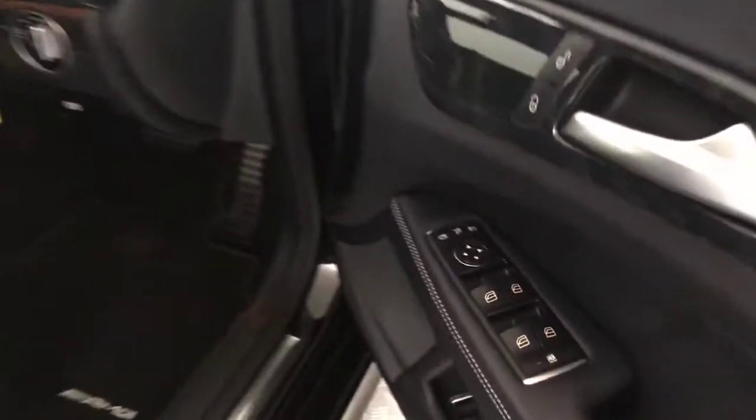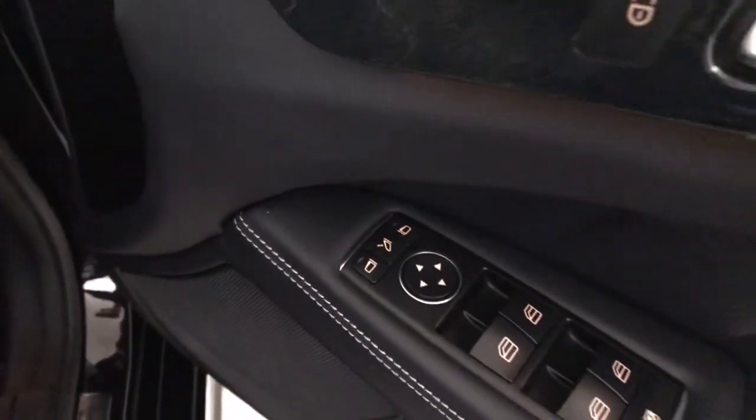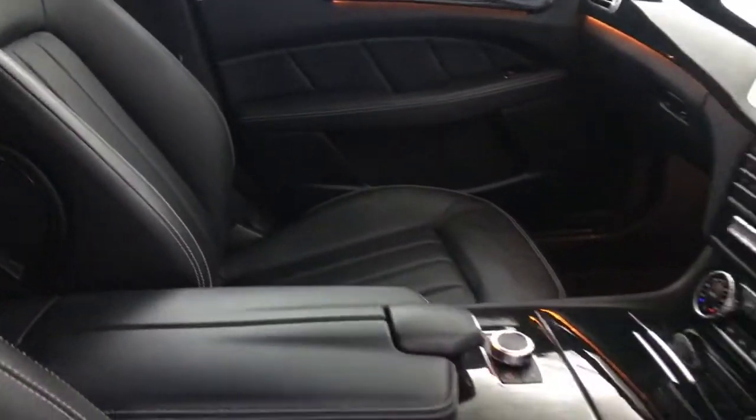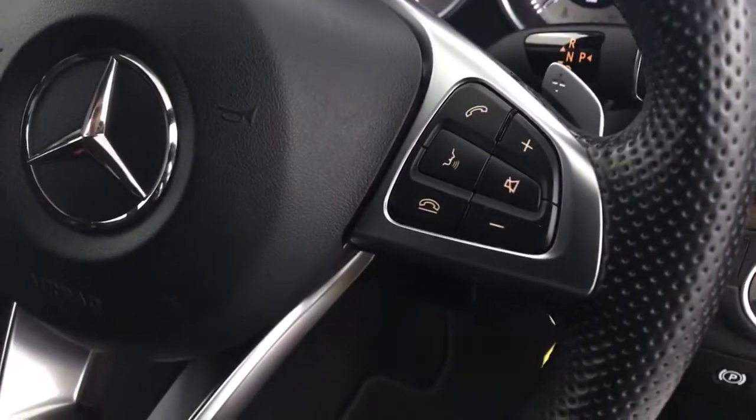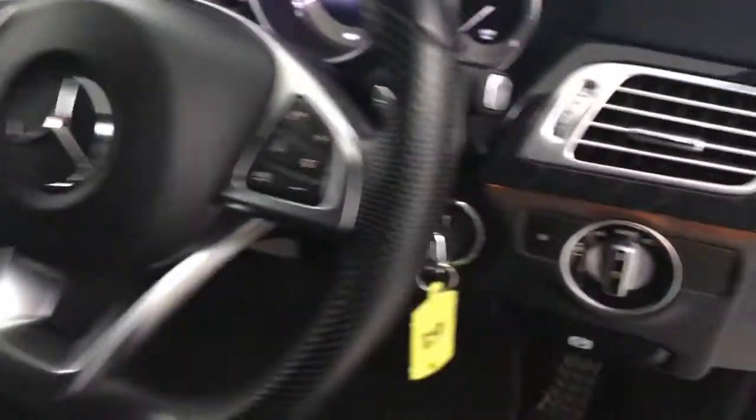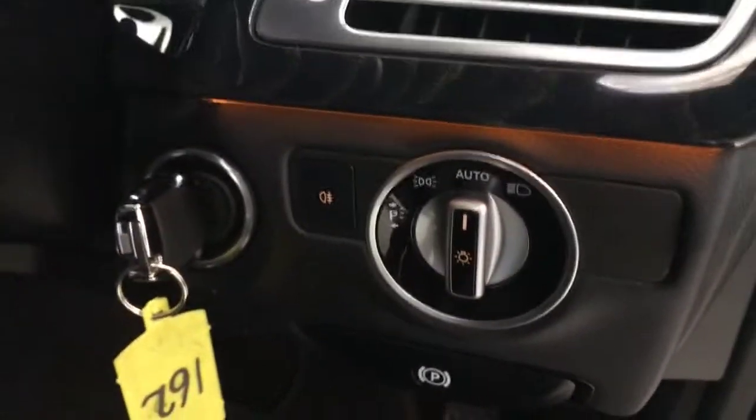Up front: electric windows, electrically adjustable mirrors, nice Mercedes-Benz kick plates, and fitted mats again. You've got electrically adjustable front seats — both front seats are absolutely perfect. There's a flat-bottomed multifunctional steering wheel with voice control, volume and menu buttons on there, and automatic headlights.